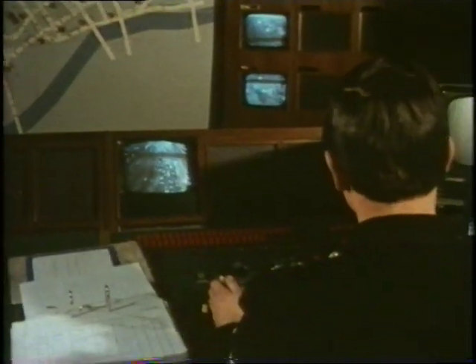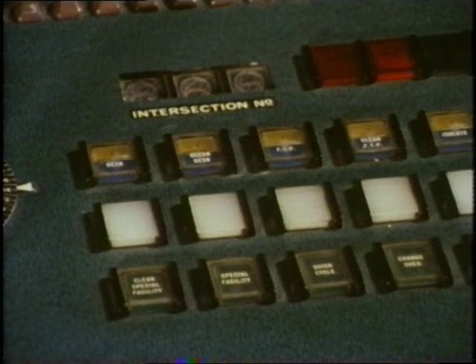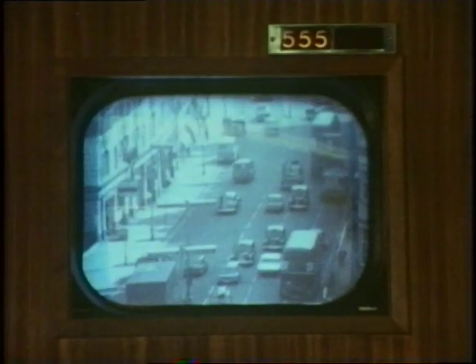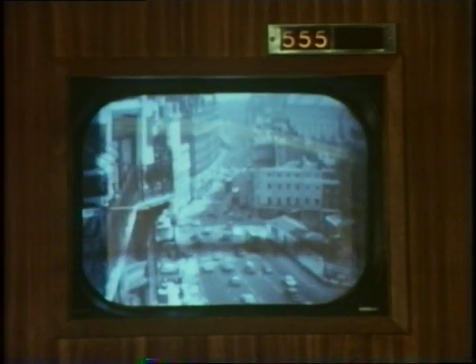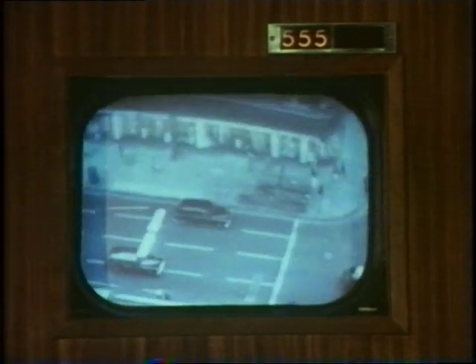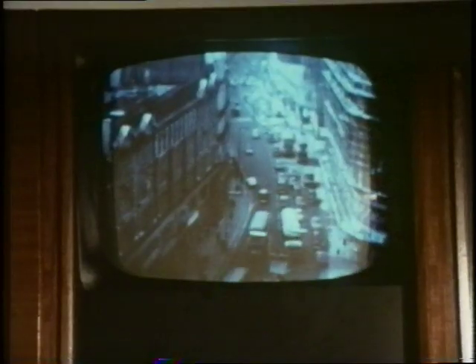Some of the road junctions are watched by television cameras. This enables the policeman on duty in the control room to actually see what the traffic is doing there. He can even operate the cameras by remote control — by moving a lever, the camera can be made to swing to another position. For a closer look, the picture can be switched to a larger screen.